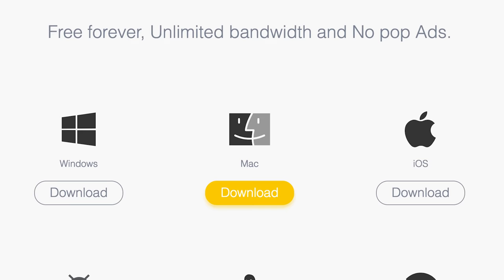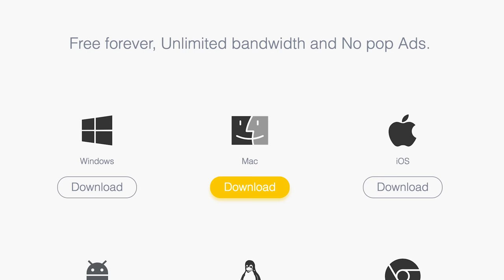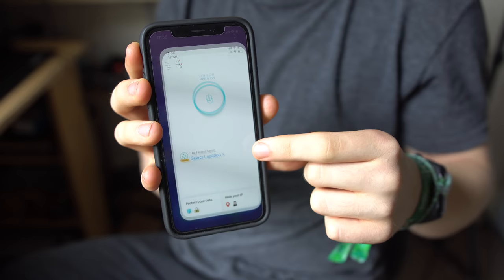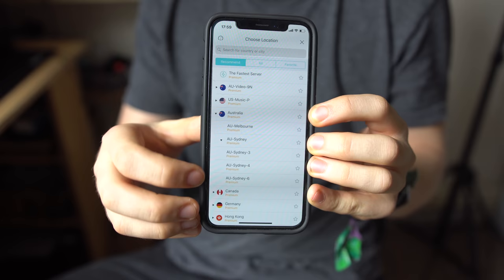XVPN can be found on Android, iOS, Windows, Mac, Linux, and as a Chrome extension. The free version offers 500 megabytes of data in 12 countries, while the premium offers unlimited data in 28. Bandwidth can also be extended on the free version by sharing the company on Twitter.